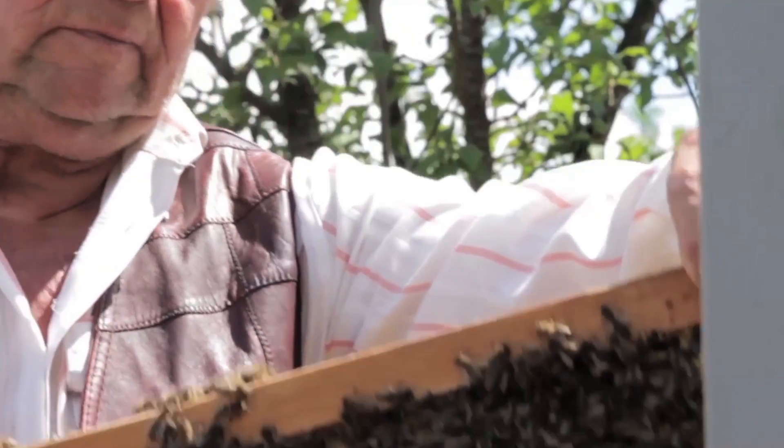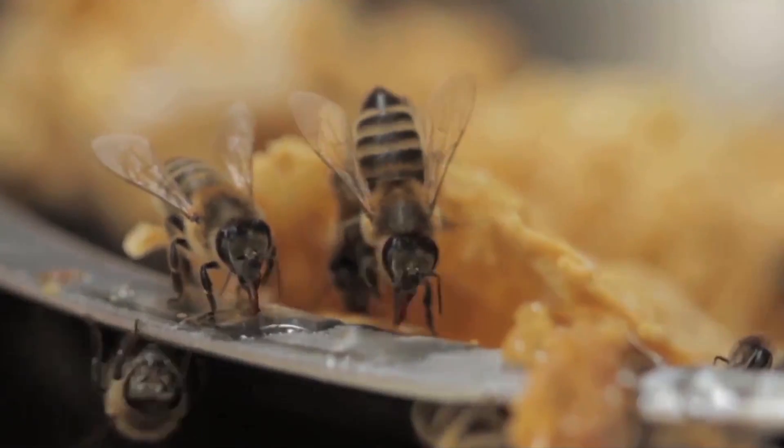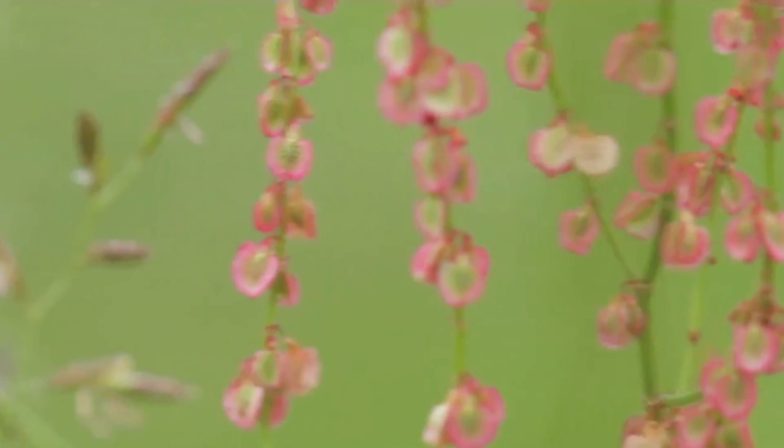Surprisingly enough, honeybees are probably one of the UK's most important resources. It's not just for the honey that they produce, but because of the pollination that they do as they go from flower to flower collecting nectar. Honeybees pollinate around a billion pounds worth of crops every year. Without these insects, these things just wouldn't be on our shelves in the supermarkets.